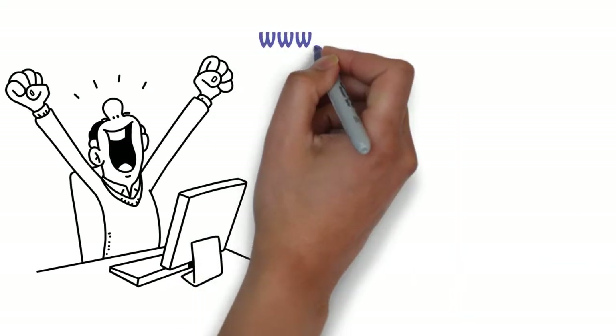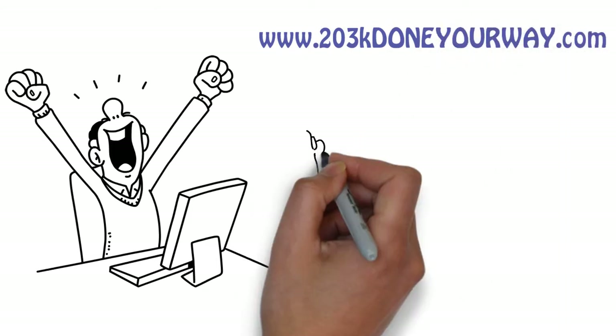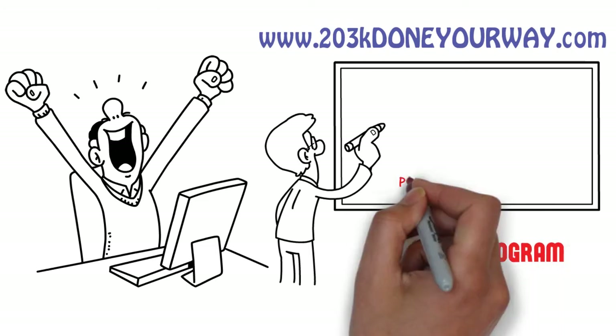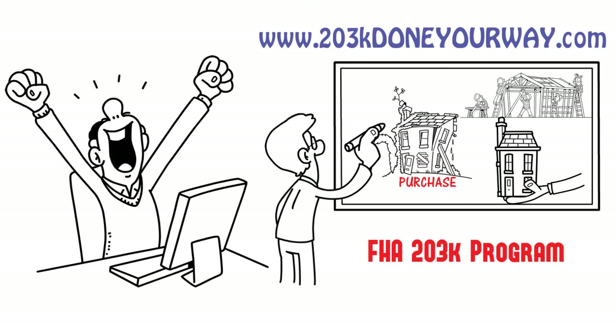That's when he discovered www.203KDoneYourWay.com. There, he learned about the FHA 203K program that allows you to purchase a house in need of repair, then renovate it to your specifications.